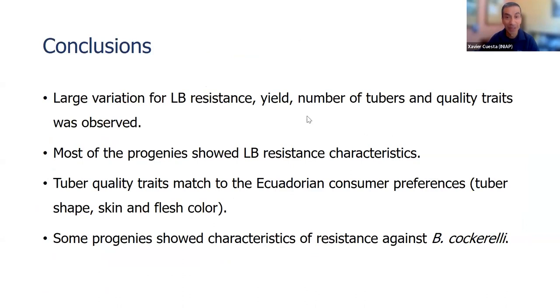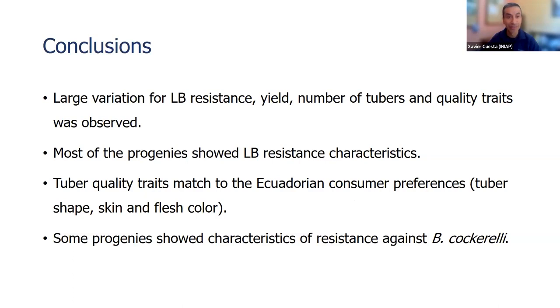Conclusions: We identified a lot of variation in late blight resistance, yield, number of tubers, and quality traits. Most progenies showed late blight resistance and quality traits — shape, skin color, and flesh color — that match what Ecuadorian consumers prefer. Some progenies showed antibiosis resistance to the B. coccarelli insect. Finally, I would like to thank the International Potato Center, the BOLD Project, and colleagues from the Institute: Tiago, Mariela, Lissette, Nancy, Alvaro, Jessica, and Marcelo. Thank you very much.